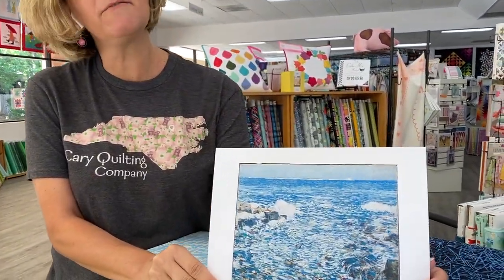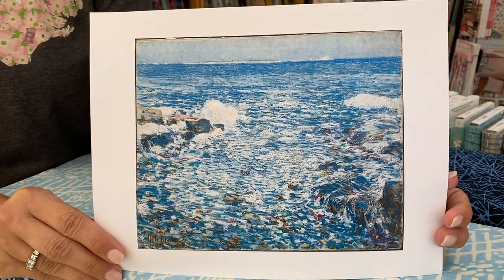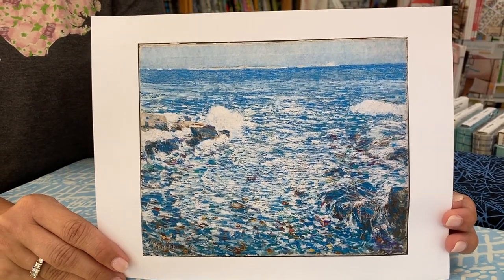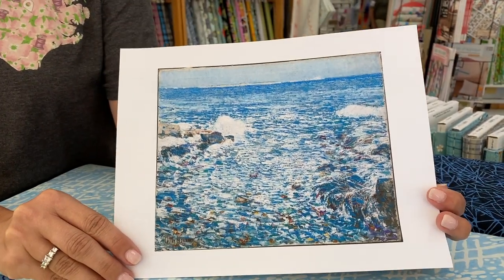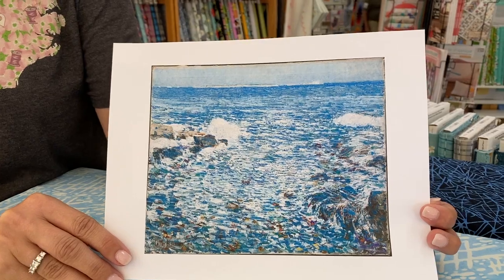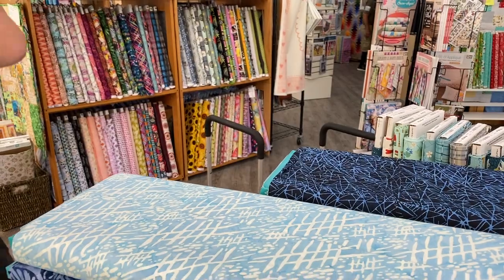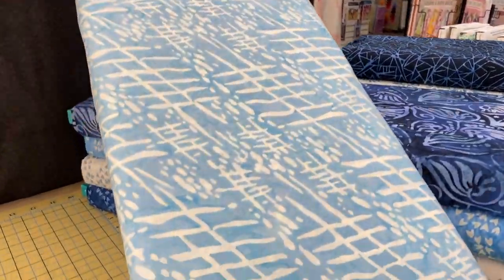Today in the shop we have new fabrics from Anthology Batiks. These are called Art Inspired Batiks, and the way they create these collections is by taking a piece of artwork and then using the colors and textures from the artwork to design the fabric, which I think is a really unique and innovative idea. This particular piece of artwork is called Isle of Shoals, by Childe Hassam. It was created in 1913, and it depicts the coast off of Plymouth, New Hampshire. So with this picture in mind, let's look at the fabrics that came out of that beginning.